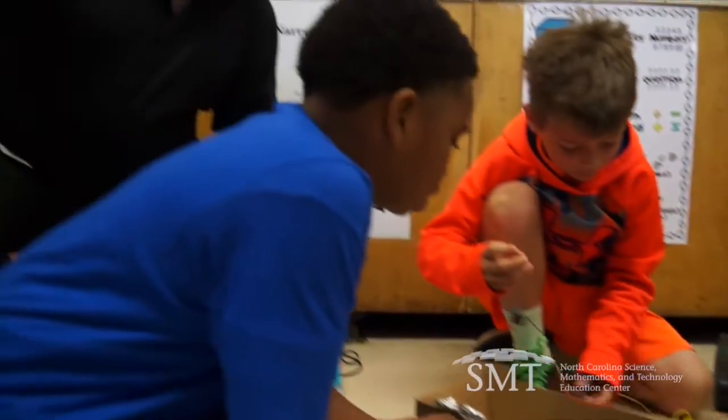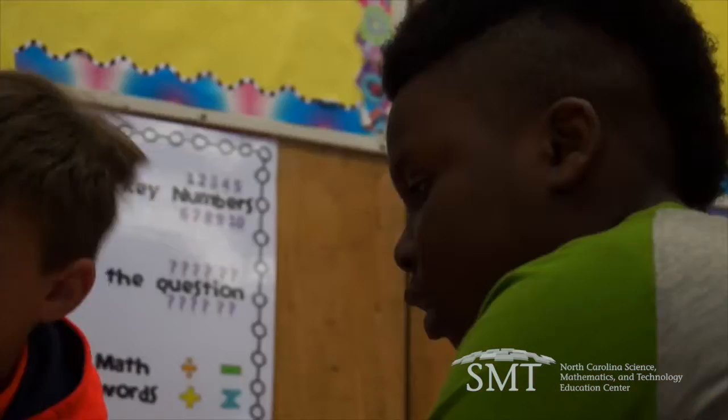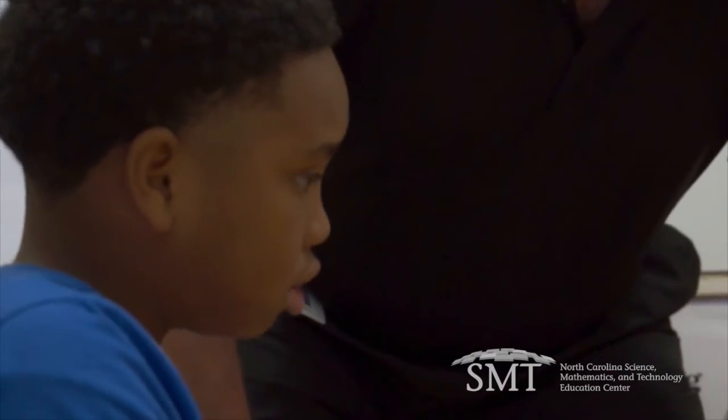STEM allows us to fail. It's okay to fail. Learn from your mistakes. It took you ten times to get it right, but that's ten times not to do it that way.